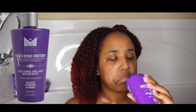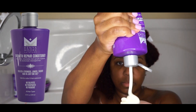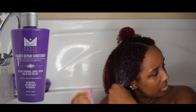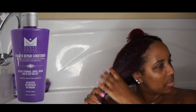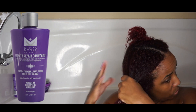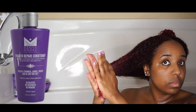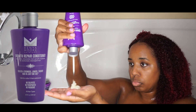Now I'm going to go in with the Growth and Repair Conditioner. This one claims that for 95% stronger, longer, thicker hair in just one use — that's what it claims on the front of the bottle. I put this on my hair and, since I have super thick hair, I used quite a bit. I let it sit for about five minutes before I actually started detangling my hair.